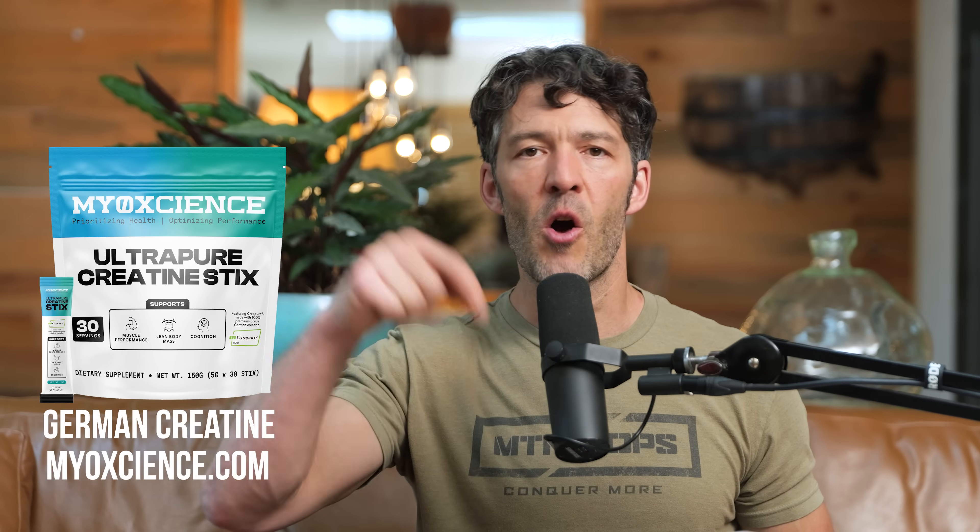I have a supplement manufacturing facility and company — Myoscience — and we exclusively use the German material from Allscan Biotech. We have creatine stick packs, creatine paired with electrolytes, and micronized versus unmicronized versions — links are in the description below. There are a lot of adulterated creatine products on the market, and that's why we are doing what we're doing.